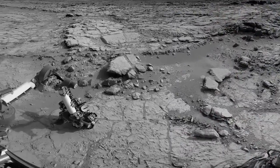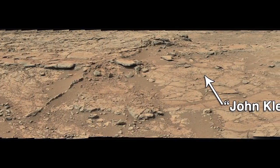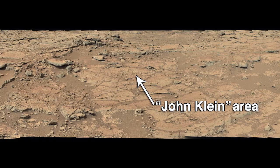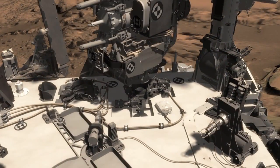This week, the Curiosity science team released its initial findings from its first-ever drilled sample on Mars. This sample was collected from the John Klein drill site, which is located about 500 meters east of where we landed about seven months ago. Curiosity obtained her first drill sample and passed that sample onto her onboard analytical instruments called CHEMIN and SAM. These powerful instruments tell us about what minerals are present in these rocks and whether they contain the ingredients necessary to sustain life as we know it.